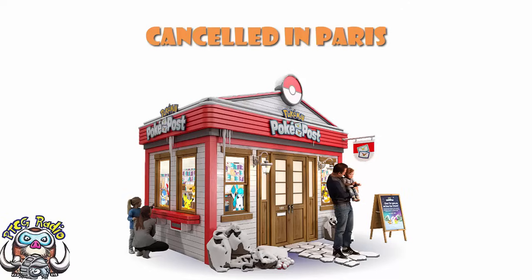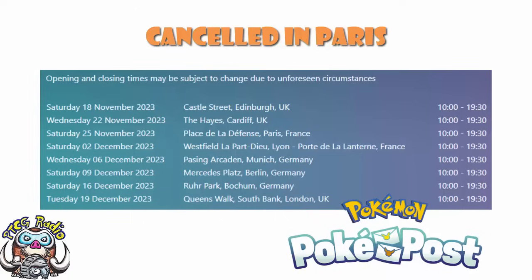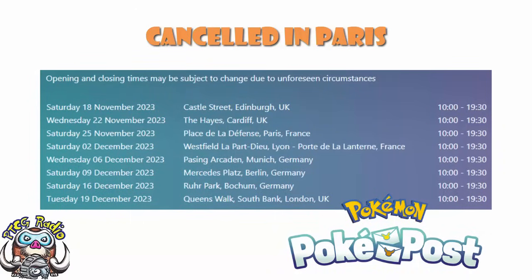I am looking to maybe attend the one in London on the 19th — I'm not promising anything, but I am potentially looking to attend. So if anybody was thinking of popping down to that one, I might be there to say hello. Here are the dates it is going to be happening: Edinburgh has actually happened already this past Saturday. Cardiff is happening in a couple of days. Paris has been cancelled. Lyon is still on for the 2nd of December. Munich is Wednesday the 6th, Berlin Saturday the 9th, Bochum Saturday the 16th, and finishing up Tuesday the 19th of December in London. So keep your eyes open, hopefully in the next week or so.